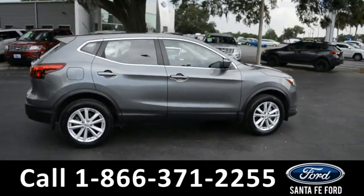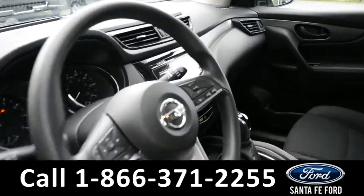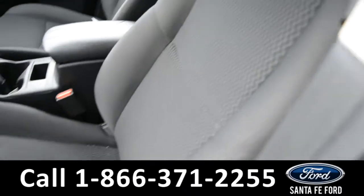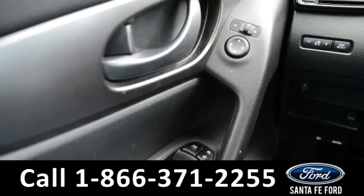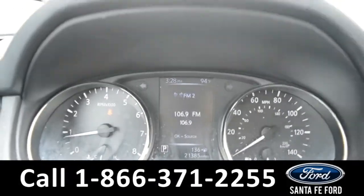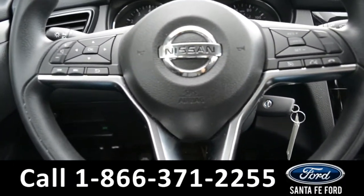Now let's take a quick look at the inside. These seats are black cloth. This vehicle is equipped with powered windows, locks and mirrors. Here's a look at the dashboard. On the steering wheel there's cruise control, Bluetooth and media functions.